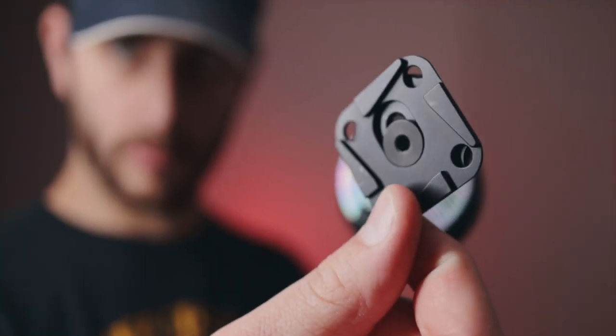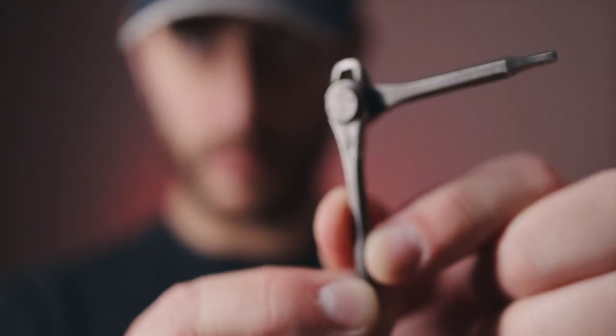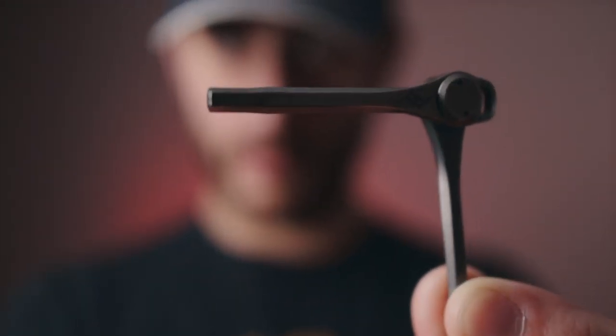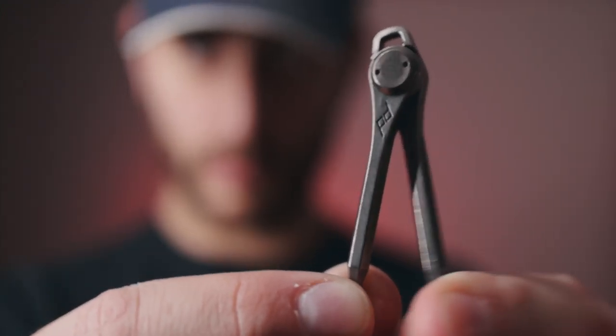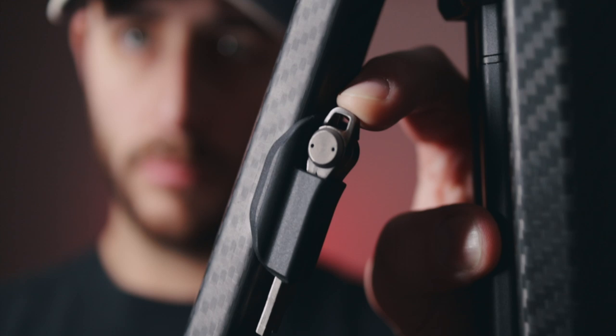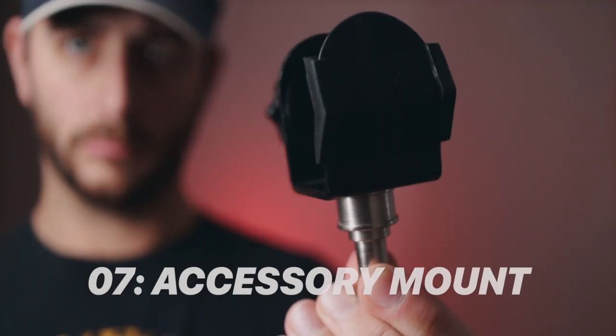Number six: built-in tools. There are built-in allen wrench tools on this tripod so you can screw in your camera plate and adjust every point of the tripod. Both allen keys are mounted to each other so you'll never lose just one — you'd lose both or neither. Just keep them in the little sleeve on the side every time you're done and you'll never lose them.